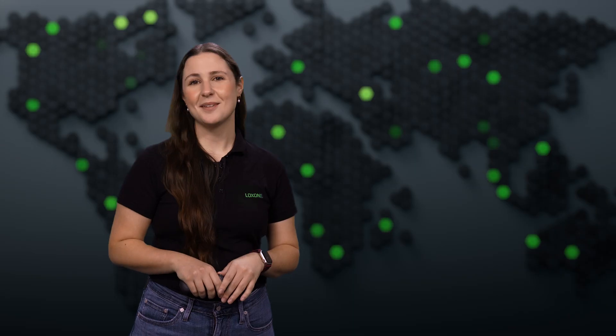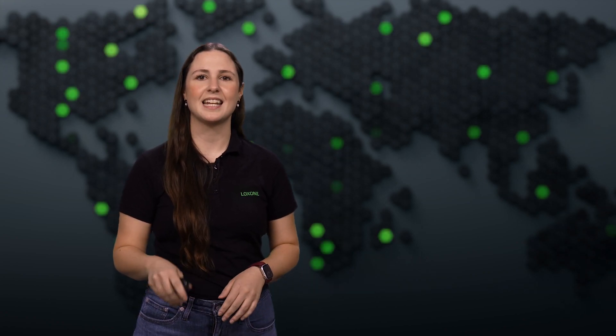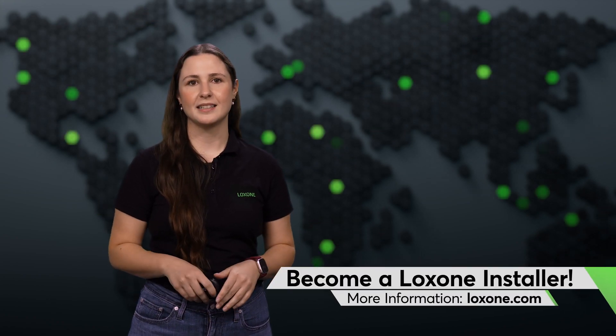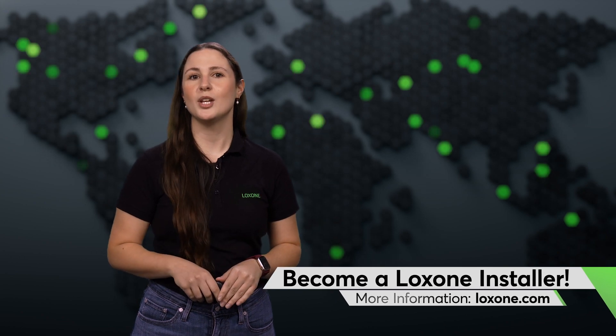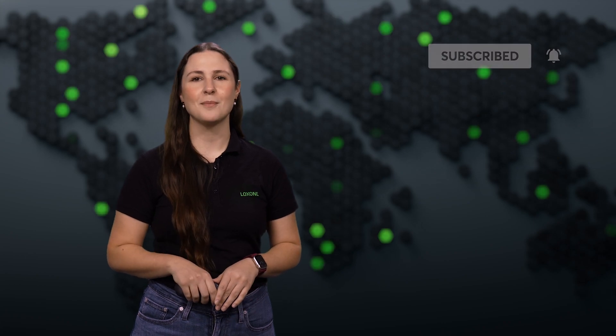That's it for this month's Luxon Flash. As always, you can find all the important links in the description box below. Stay tuned for more news and updates in December. In the meantime, don't miss any of our other series, Luxon Explained and Spotlight. Last but not least, we'd love to know what you want to see covered, so let us know in the comments below. Thank you for watching, and we'll see you next time on Luxon Flash.